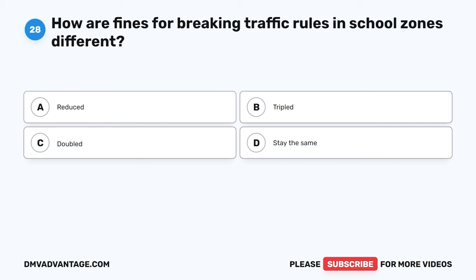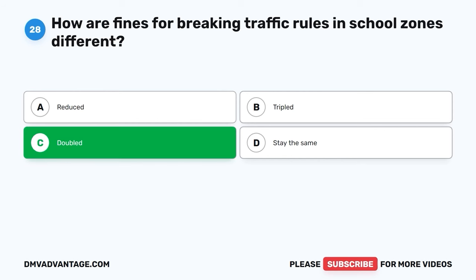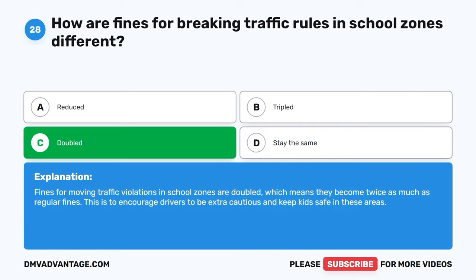Question 28. How are fines for breaking traffic rules in school zones different? A. Reduced. B. Tripled. C. Doubled. D. Stay the same. The correct answer is C, doubled. Fines for moving traffic violations in school zones are doubled, which means they become twice as much as regular fines. This is to encourage drivers to be extra cautious and keep kids safe in these areas.